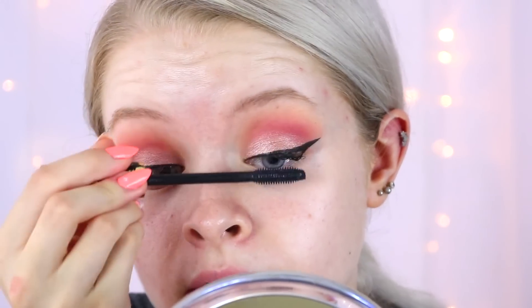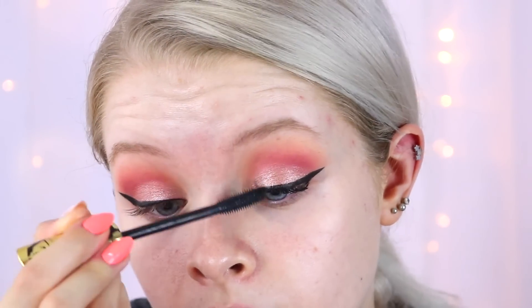My favourite mascara of all time is the Tarte Tartist mascara — black with gold packaging. A great drugstore dupe for this is the Max Factor Masterpiece Max mascara, also black with gold. It's running out a little bit so I might need to build it up in a few more coats. They both have plastic bristle brushes, making them quite similar in application.